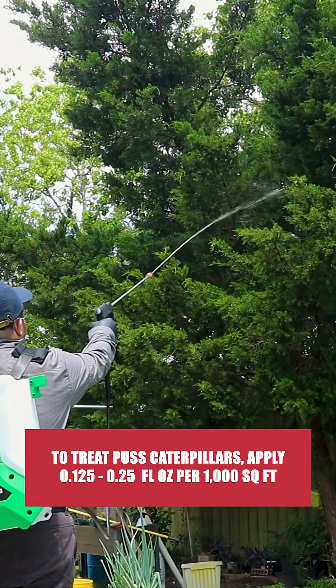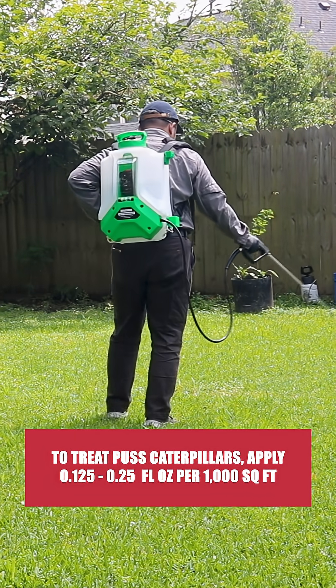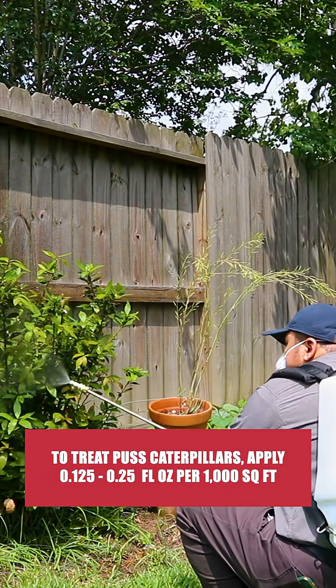When spraying trees, aim for complete coverage of the tree's foliage and branches. Next, broadcast your solution evenly over your lawn with a fan or cone spray pattern. Then, spray shrubbery and ornamentals from above and below to coat all leaf surfaces.